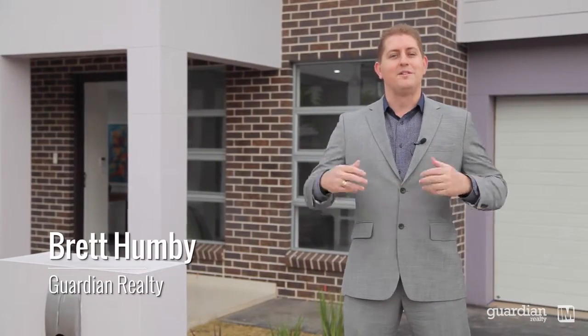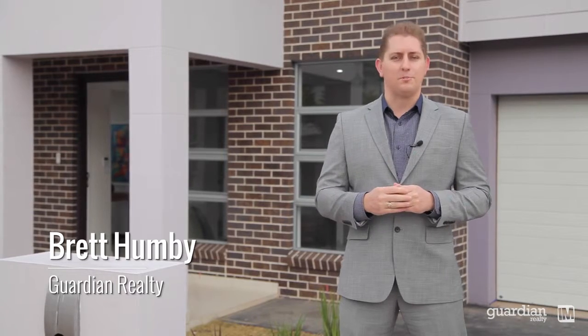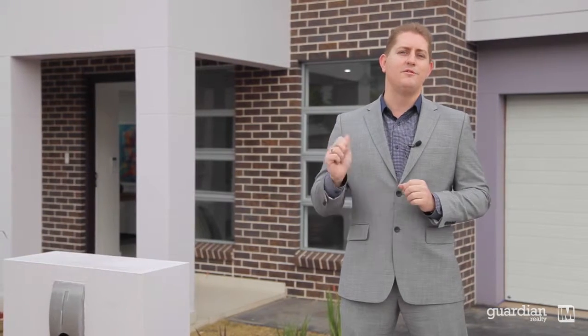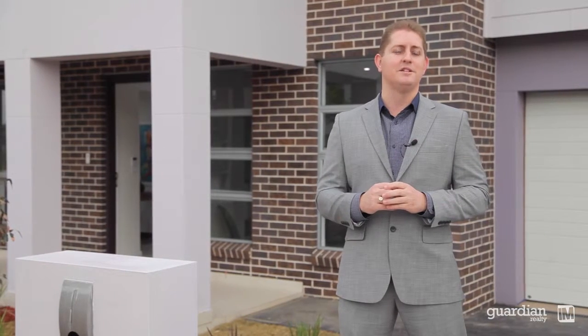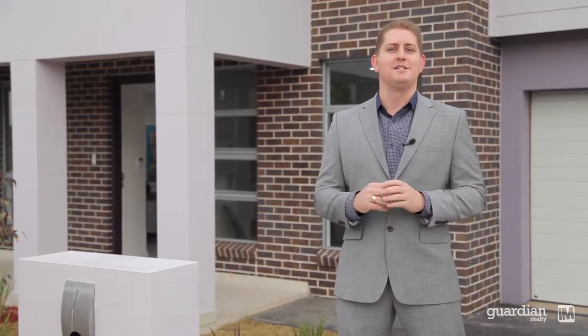Well ladies and gentlemen, it's a great morning but an even greater privilege to bring this beautiful property to you. It's a two-story family home, it's brand new and we're here in the heart of the Bunya Estate. On behalf of our owners and the team at Guardian Realty, let's inspect number one Annabella Street here in Bungarabee.